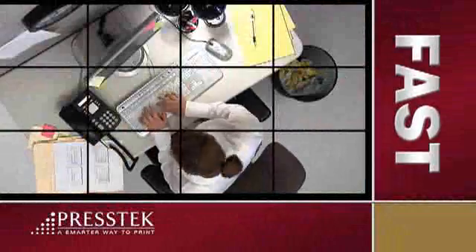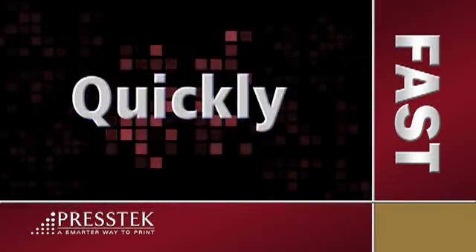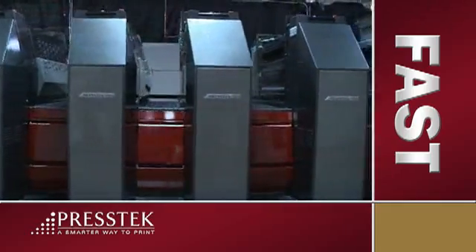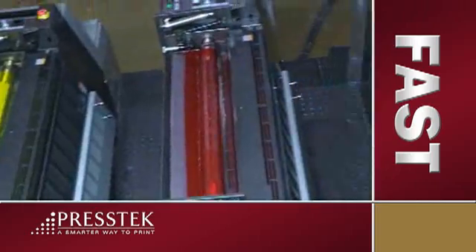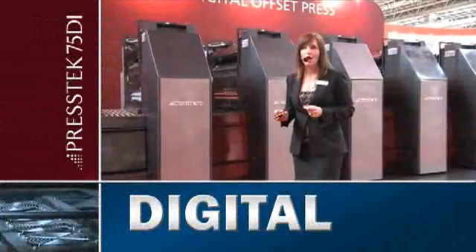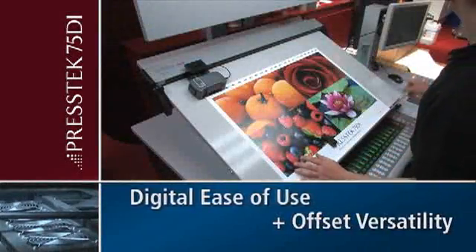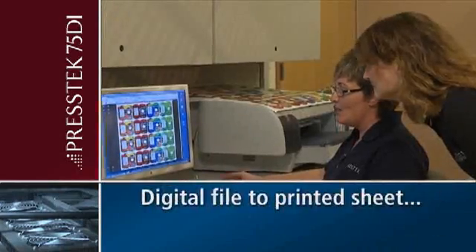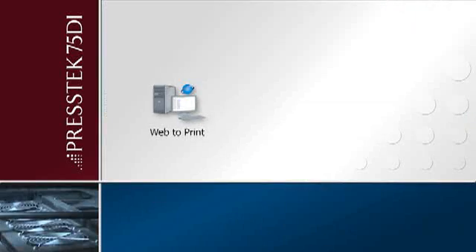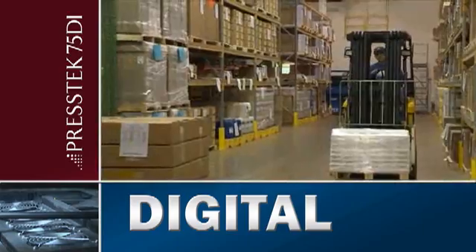Today's business world moves fast. Print buyers demand high-quality printing done quickly in the quantity they desire. The Prestek 75DI Digital Offset Press is designed to meet the market requirements of today and for years to come. The 75DI combines the ease of use of digital with the quality and versatility of offset. The press goes from digital file to printed sheet in only six minutes, resulting in a digital workflow that excels in accommodating both rush jobs and last-minute changes.